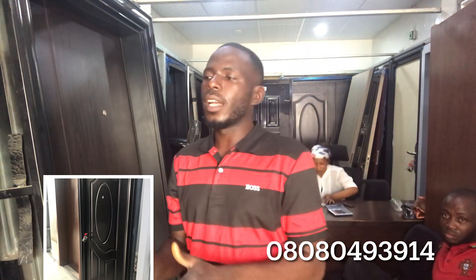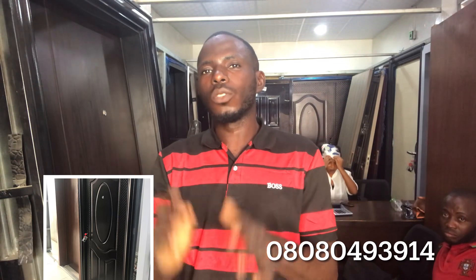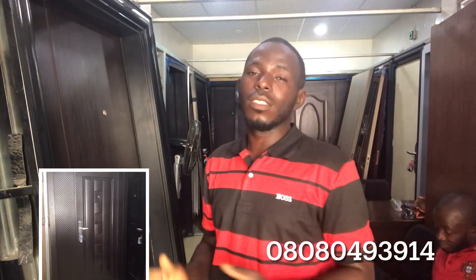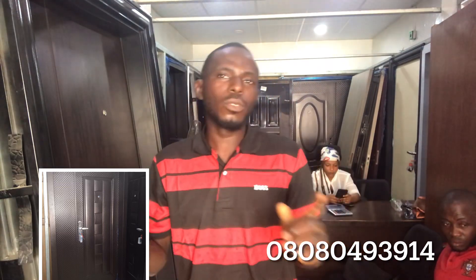The 70mm door comes in brown and black. The next door we have in this store is the Almond door design. We have the Almond door design in brown color and white — the white is a plastic color. The brown is always available. We have it in six-inch block size and nine-inch block size, and it comes in both three feet and four feet. The cost of the three feet is about 90,000 naira and the cost of the four feet is about 120,000 naira.